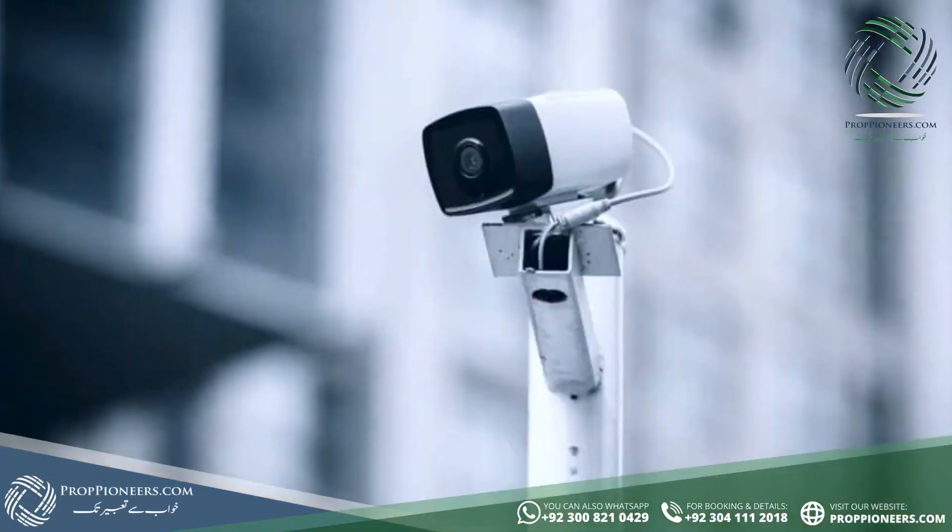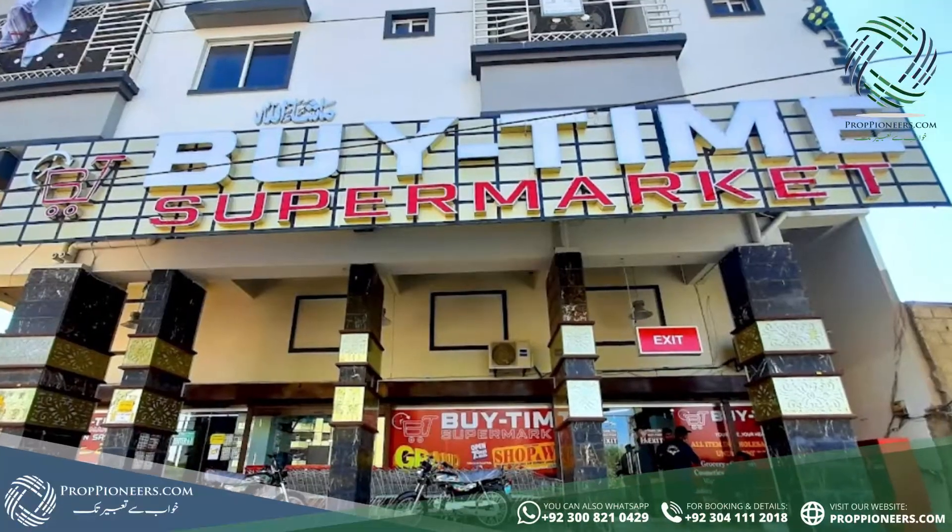There are many modern living facilities here: electricity backup, CCTV cameras, and proper car parking. Besides, when you look at the surroundings, there is a hospital nearby, a grocery, and in some cases you get access to green lines and metro stations. So all in all, it's an ideal project.